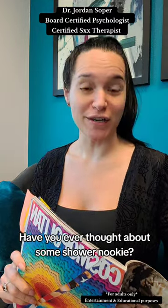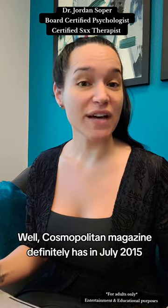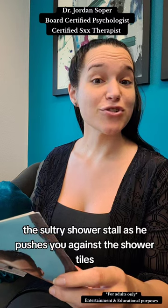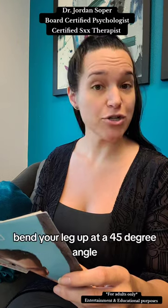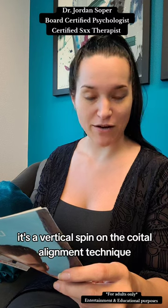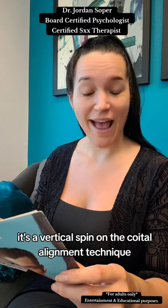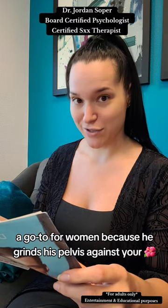Have you ever thought about some shower nookie? Well, Cosmopolitan Magazine definitely has. In July 2015, the Sultry Shower Stall: as he pushes you against the shower tiles, bend your leg up at a 45 degree angle. It's a vertical spin on the coital alignment technique, a go-to for women because he grinds his pelvis against your middle.